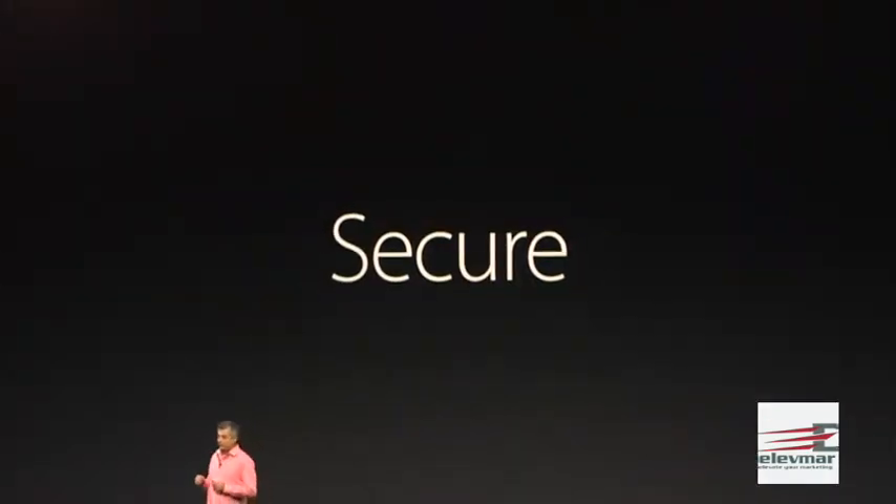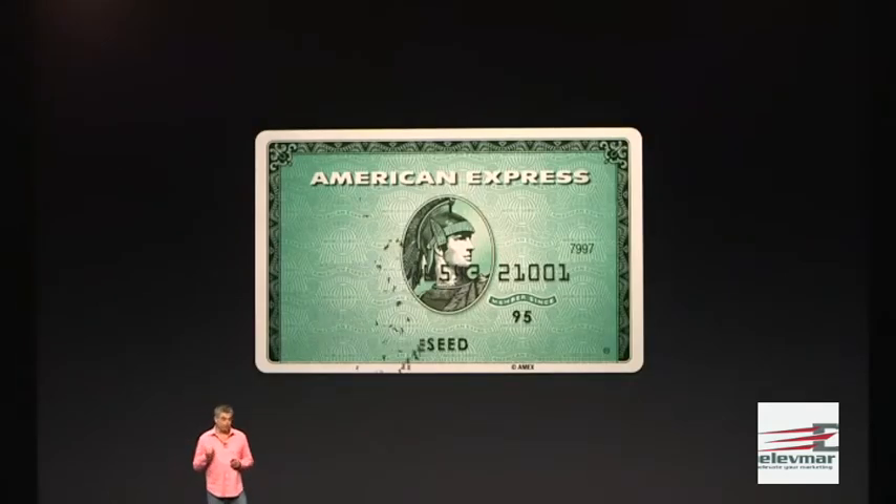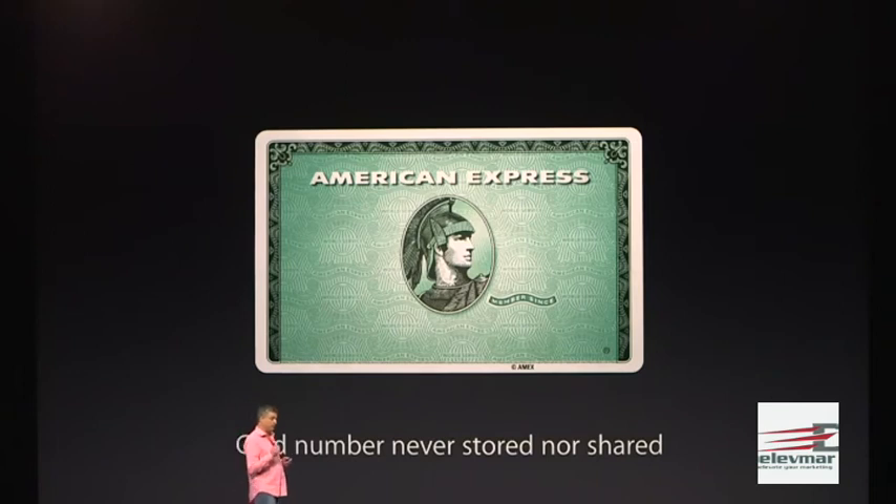Of course, there are plenty of security and privacy questions, though Apple says: when you add a new credit card, we don't store the credit card number, and we don't give it to the merchant.